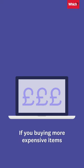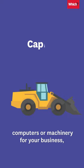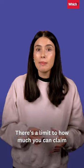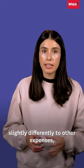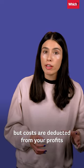If you're buying more expensive items like computers or machinery for your business, these would qualify as capital assets. There's a limit to how much you can claim for these and they're taxed slightly differently to other expenses, but costs are deducted from your profits in a similar way.